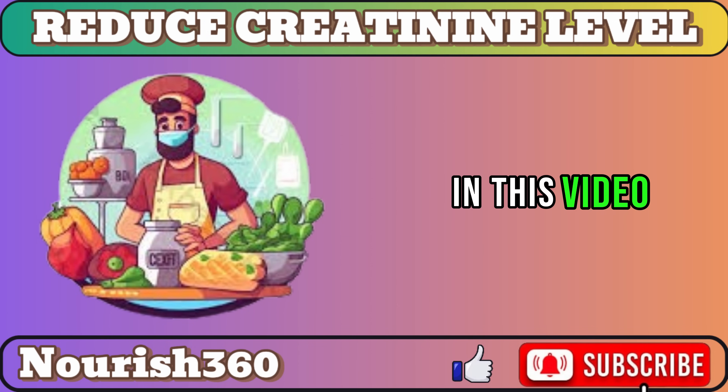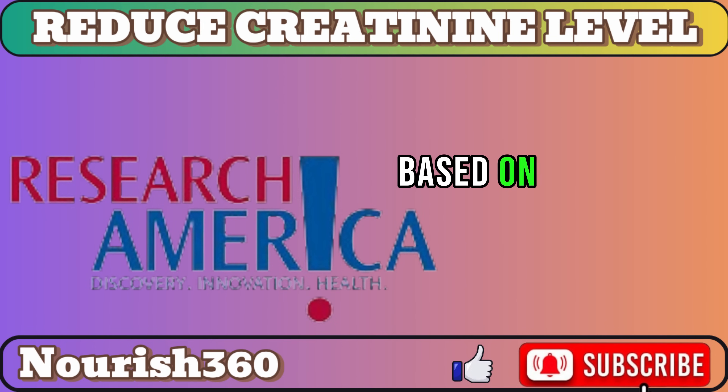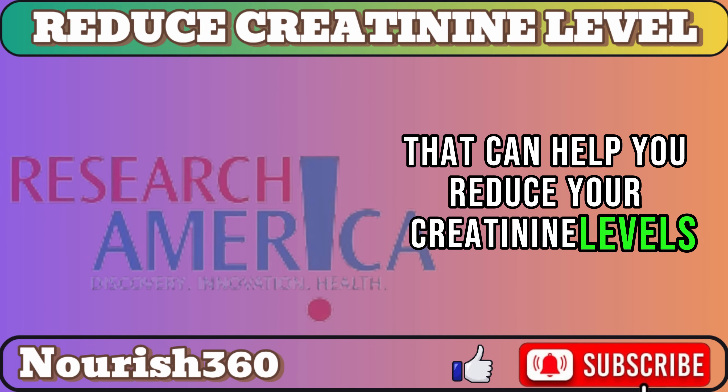In this video, I'm going to share 10 superfoods based on American medical research that can help you reduce your creatinine levels and protect your kidneys.